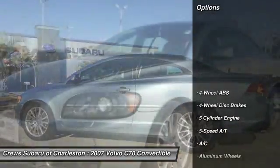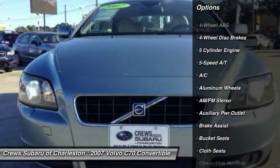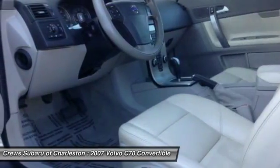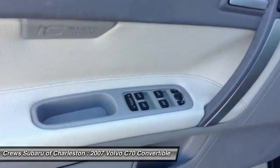Here are some of this vehicle's great options: CD changer, keyless entry, power passenger seat, leather-wrapped steering wheel, driver airbag, driver lumbar, power steering, front floor mats, cruise control, and four-wheel disc brakes.